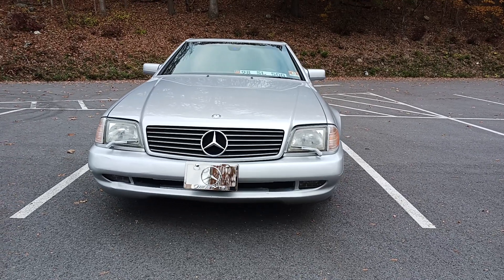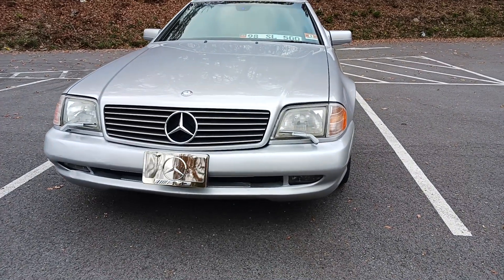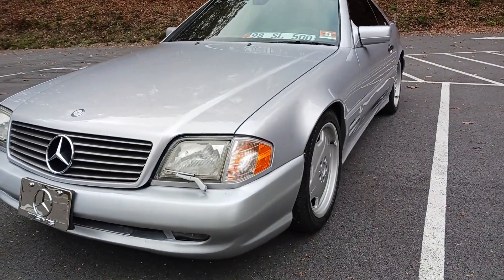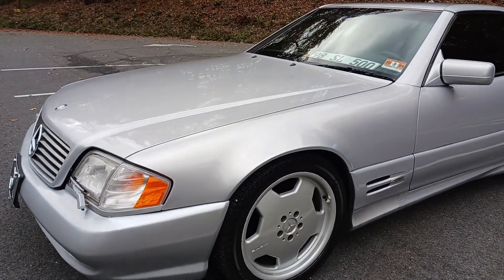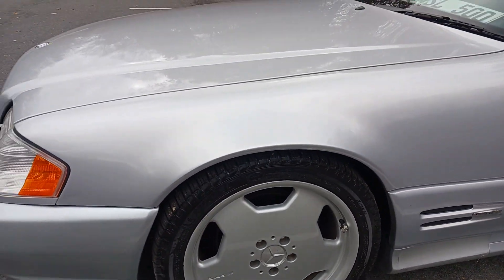Hey, what's up guys, Sobster here. This is my 1998 SL 500 — you guys haven't seen this one. This car is bone stock. As you guys know, I don't like to modify classic cars; I leave them as they are.